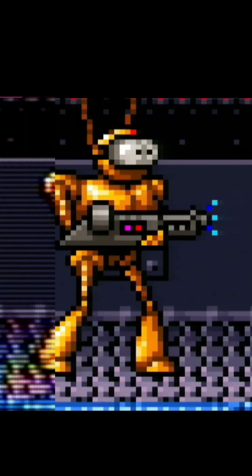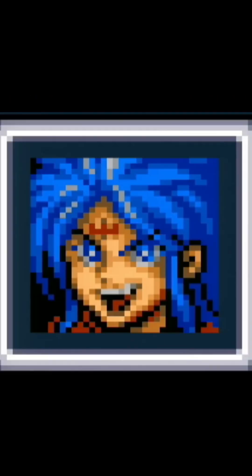CRTs added depth and texture, turning simple graphics into a captivating canvas. For many, CRTs aren't just a relic of the past — they're a gateway to nostalgia, making every retro game feel authentic and immersive, rekindling memories of epic adventures.